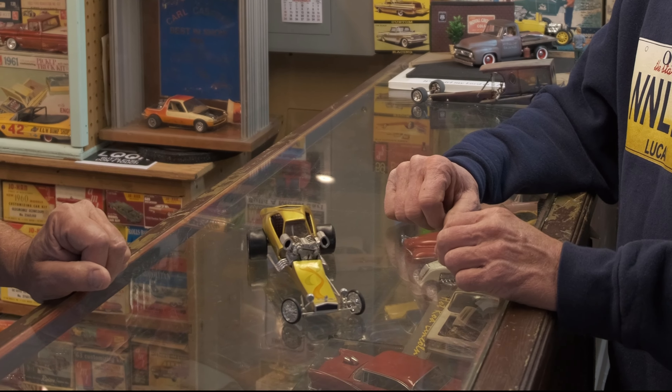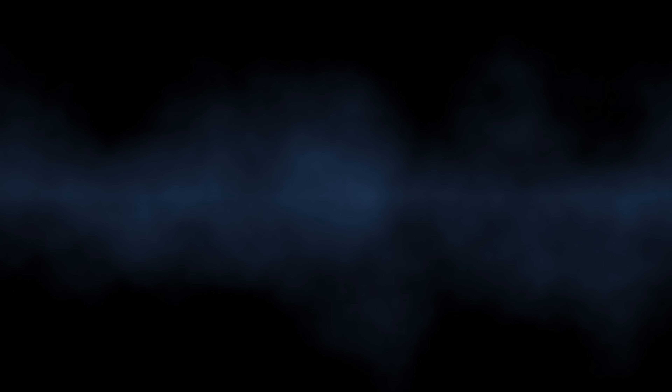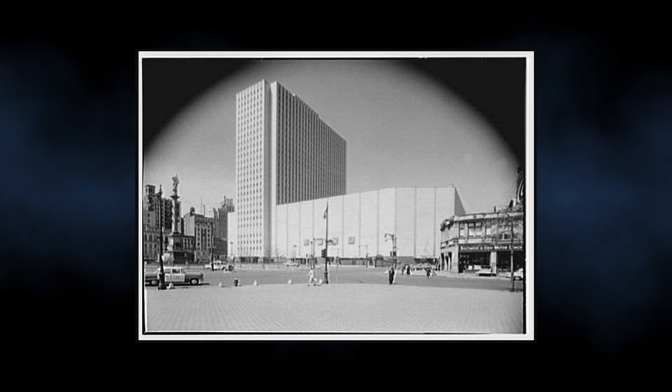This is the first model that I built and took to the MPC contest, which for me was in New York City, Manhattan — like Columbus Circle, the New York Coliseum. You went in the Coliseum and if you had a model car, you got in for free.